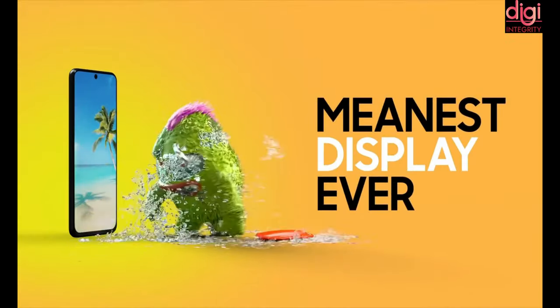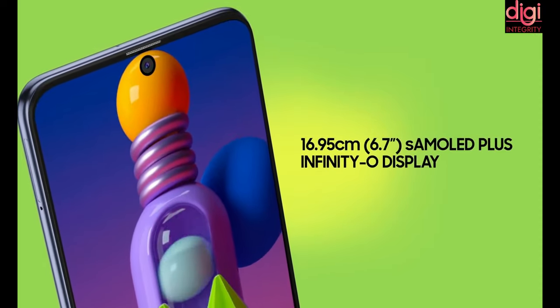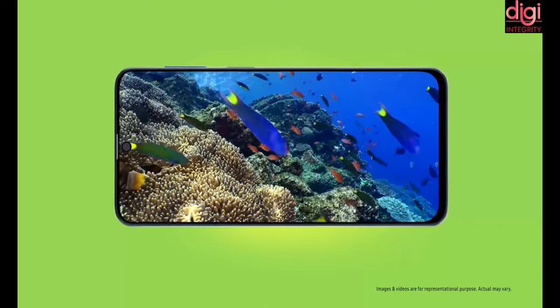It comes with an immersive 6.7-inch Full HD Plus Super AMOLED Plus Infinity-O display. It has an aspect ratio of 20:9.